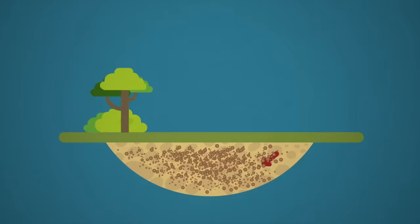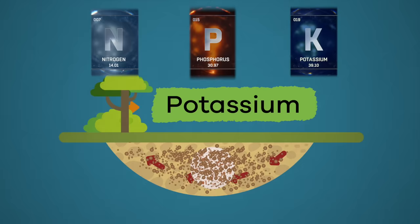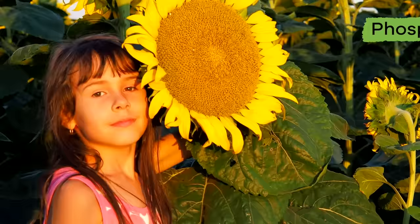First up is soil. Many of the nutrients plants need are found in soil. These nutrients include nitrogen, phosphorus, and potassium. And what do these do? Well, nitrogen helps make a plant's leaves green.